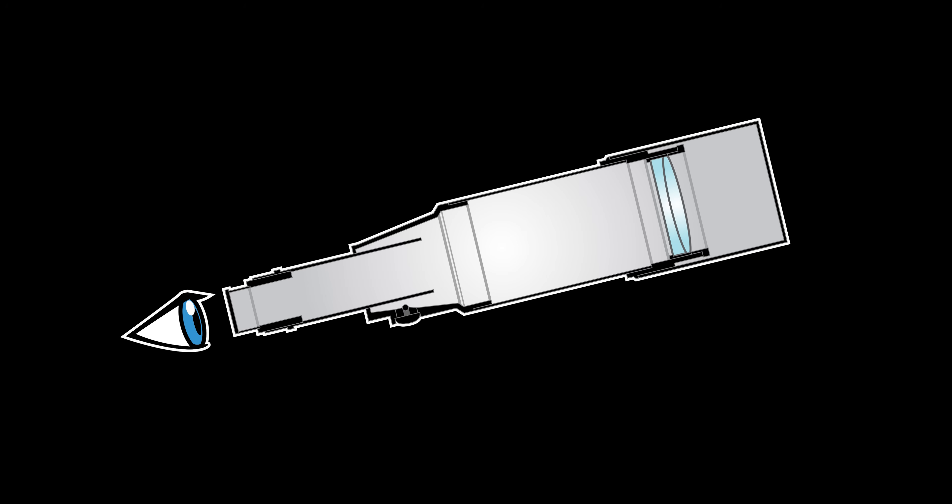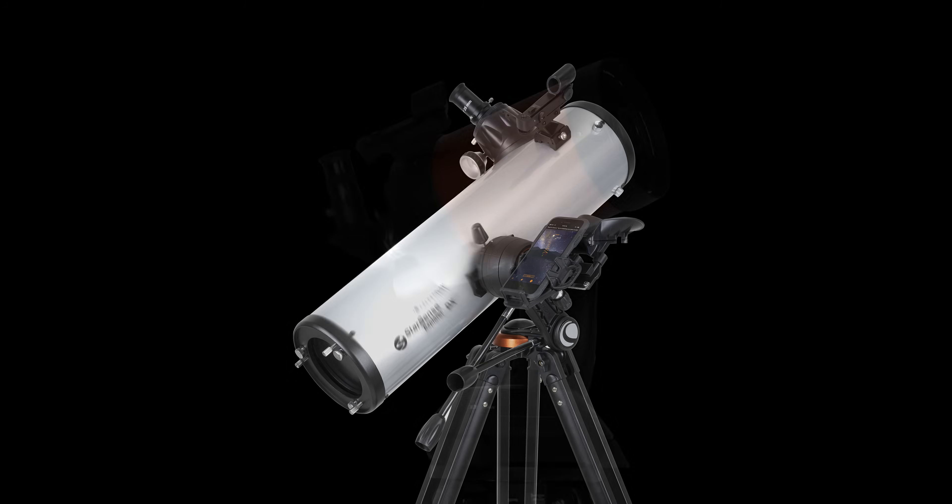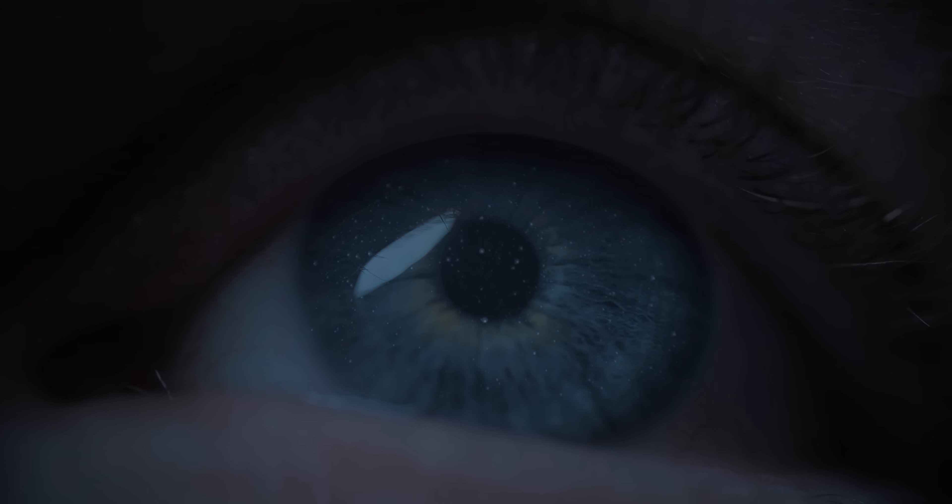A telescope's optics collect more photons and deliver them to your eye, helping you see more detail. Although telescopes continue to advance, our eyes are limited in what they can perceive, especially at night. But what if we broke free of those limitations and reimagined stargazing?